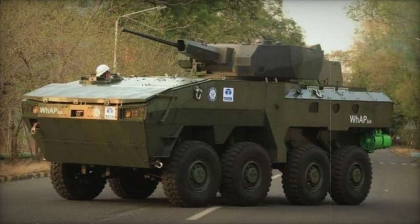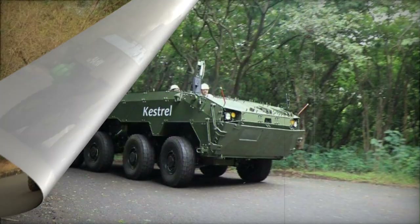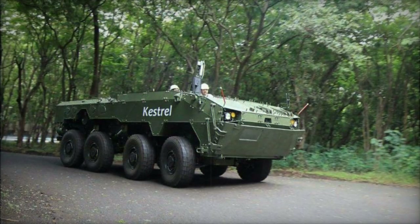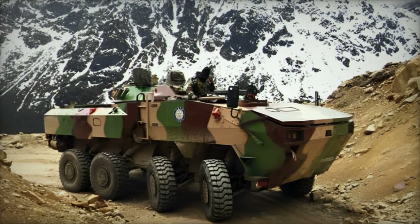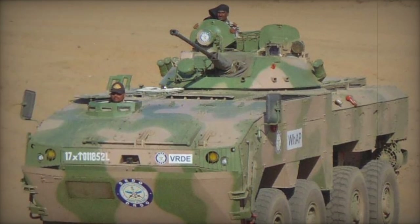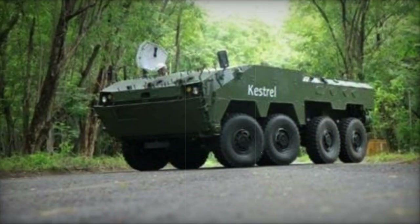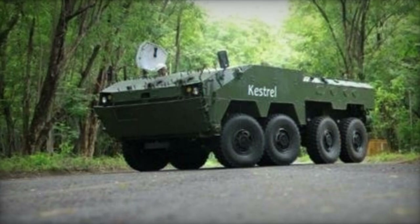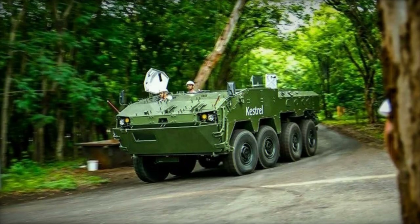The Kestrel 8x8 armored personnel carrier originated from India and was jointly developed by Tata Motors and DRDO. Also known as the wheeled armored amphibious platform, it was unveiled for the first time in 2014. Its design closely resembles contemporary western armored vehicles in its class. The engine is situated at the front of the hull, while the troop compartment is located at the rear. This APC is based on a modular design, tailored for frontline operations to transport soldiers into combat zones, and boasts adequate protection and firepower capabilities.